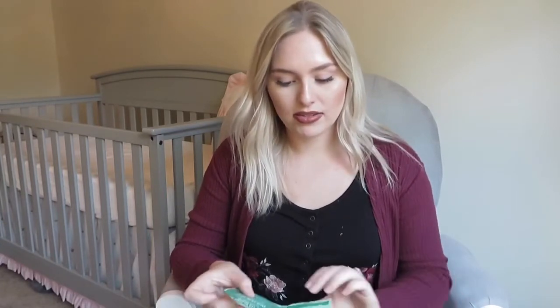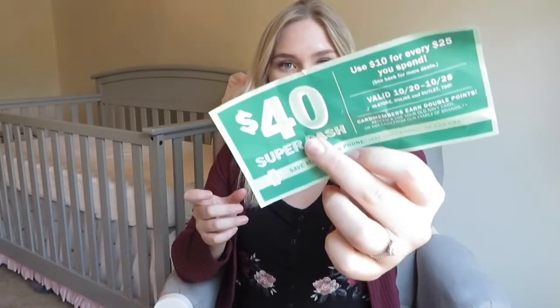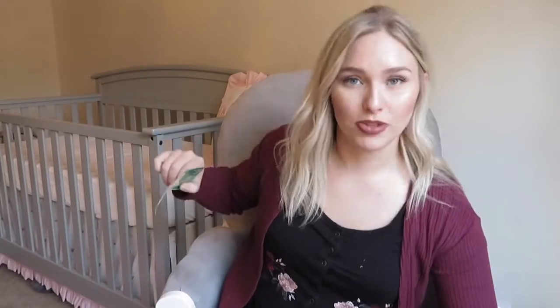For every $25 you spend at Old Navy, you get $10 back. So we got $40 in Super Cash, which is awesome. I'm definitely going to have to look into this — maybe that's a shopping trip for me.